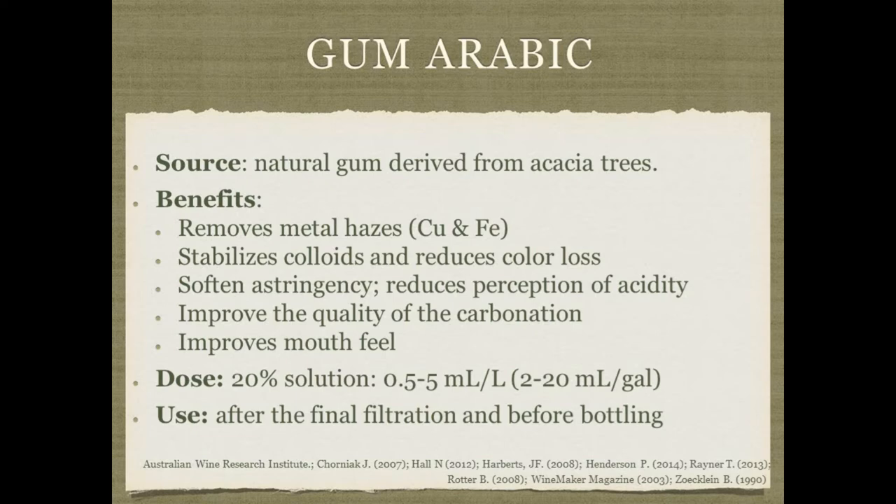Gum arabic isn't thought of as much as a fining agent compared to others. It's sometimes used to improve mouthfeel and the quality of carbonation, but it is technically a fining agent because it prevents metal haze from copper and iron, and can stabilize colloids and prevent color loss. However, one downside is that if you add gum arabic before you've completed your fining, it can make any existing haze stuck — you'll never get rid of it. It can also soften astringency and slightly reduce the perception of acidity.